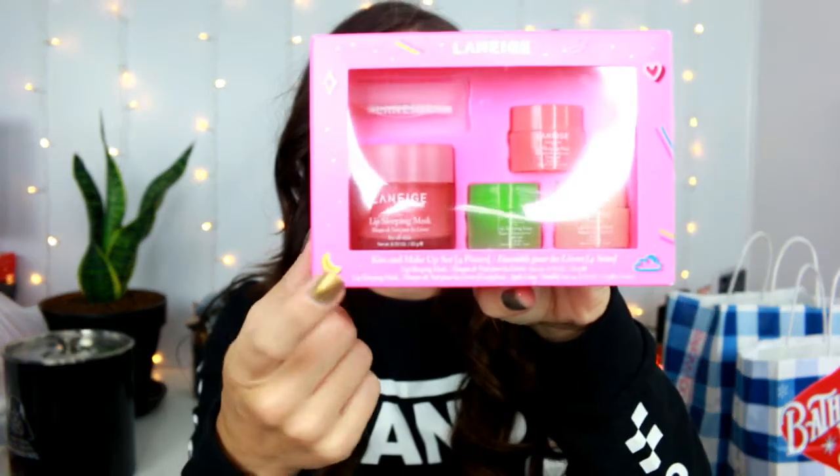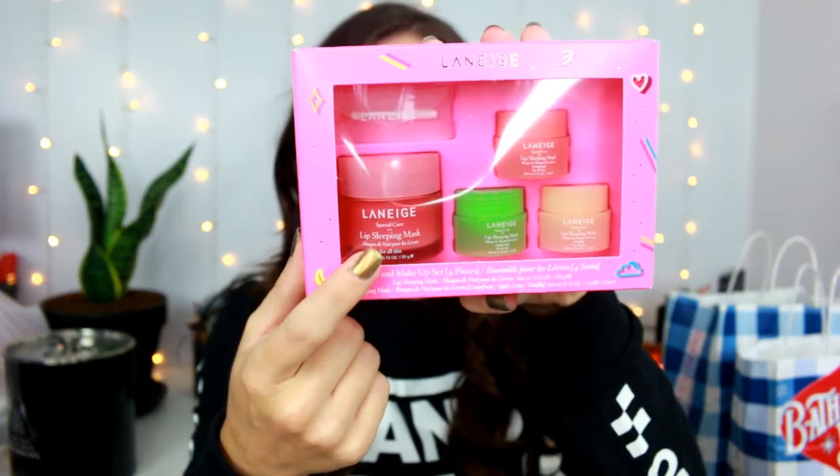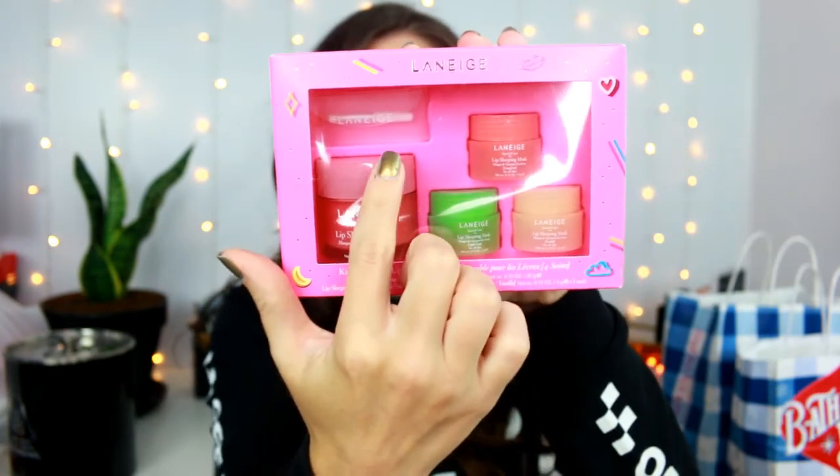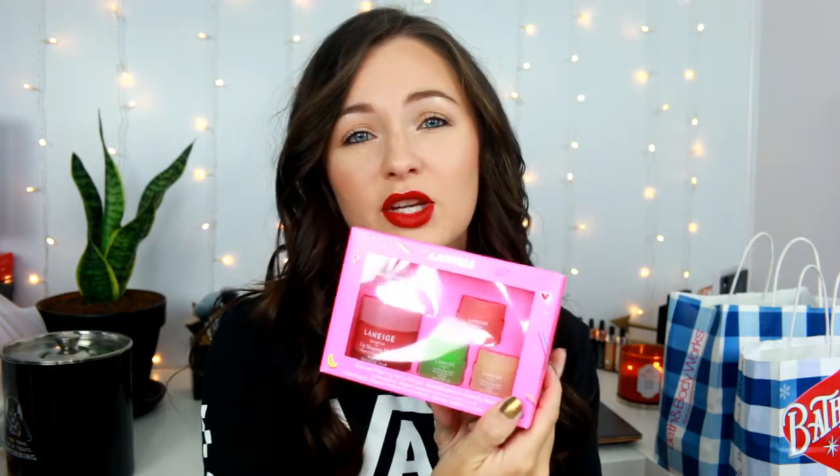I did pick this up as well — this is the Laneige Kiss and Makeup set. Basically this comes with a full-size Laneige lip mask and then you get three other ones, plus a little spoon. If you guys don't know, they have an amazing lip mask — it's so great to put on at night before you go to bed. I think this is great and it would make a great gift if it's still in stock. I really like this mask and would recommend it.